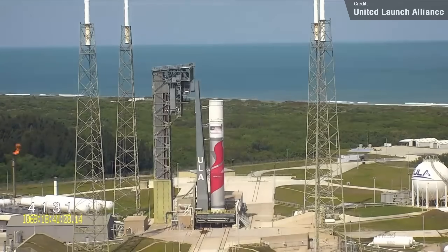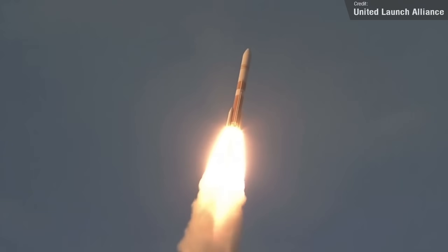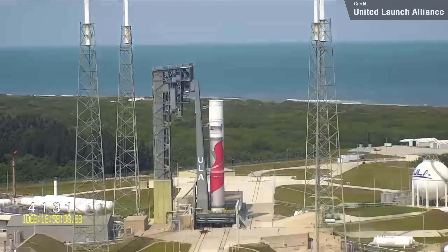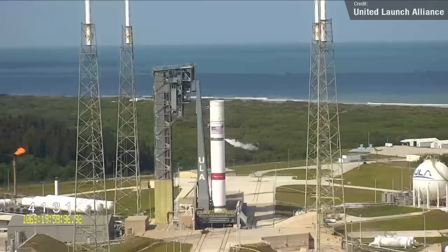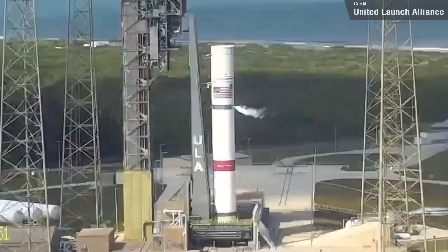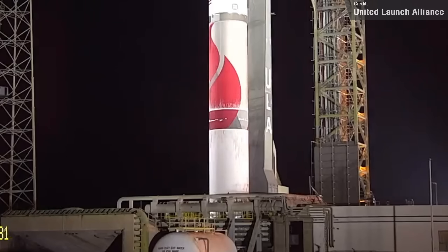Speaking of new rockets, we have some new test footage of the Vulcan Centaur's core stage undergoing cryo-testing. Vulcan Centaur is a new medium-to-heavy lift launch vehicle developed by United Launch Alliance, designed to launch payloads into space for both government and commercial customers. That beautiful paint job was sadly covered up by the frost of the very cold fluids, but as the test wrapped up, we started to see that flame pattern reappear — I'm guessing it's a nod to the fact that this rocket is named after the Roman god of fire. CEO Tory Bruno commented that some minor adjustments on the ground side would be needed for future boosters, and up next for Vulcan is a static fire test.